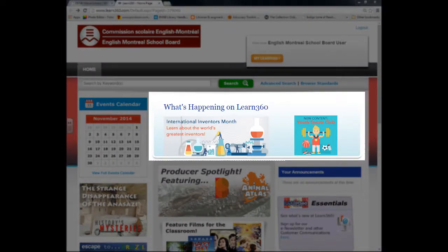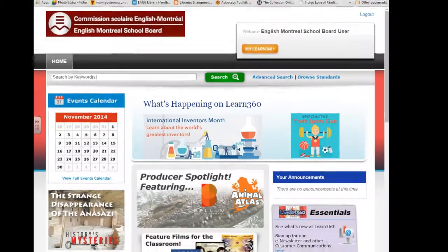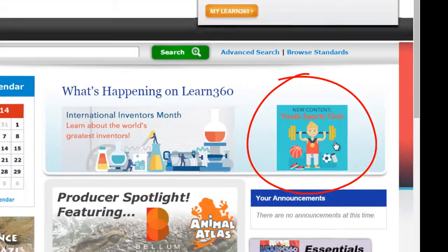When you log in to Learn 360, you'll often find that they've highlighted brand new content. Today we're going to look at some of that new content as we look into Youth Sports Club.